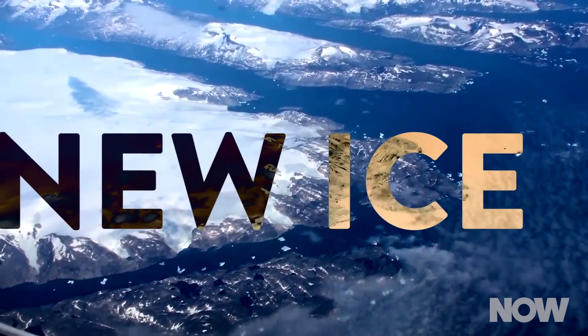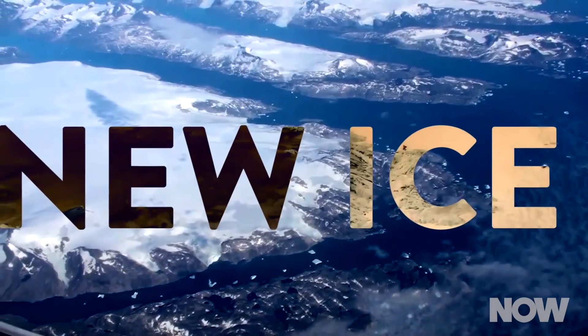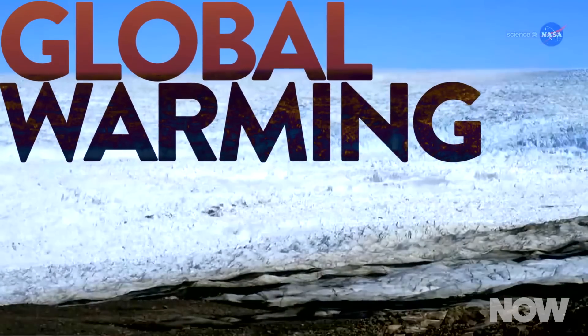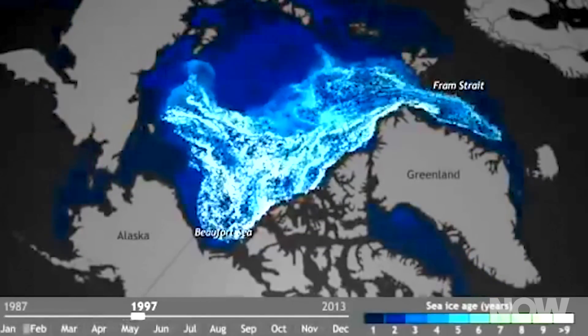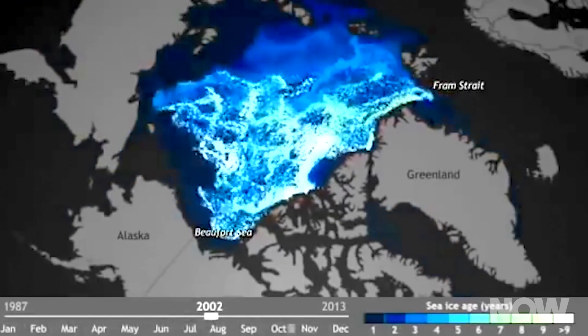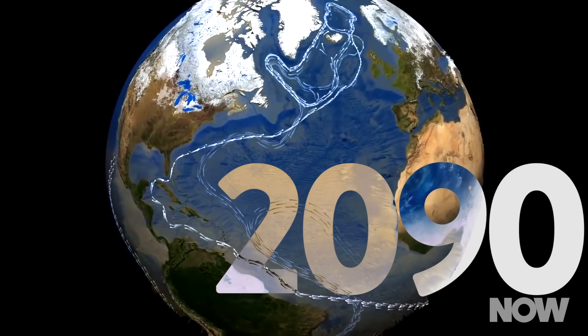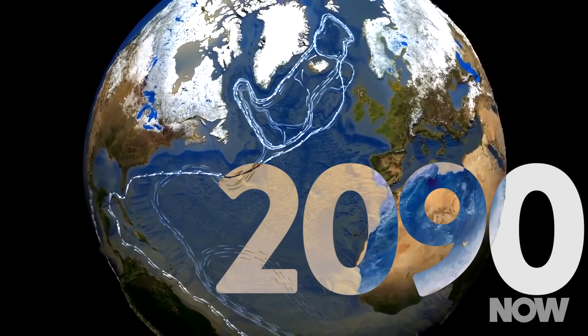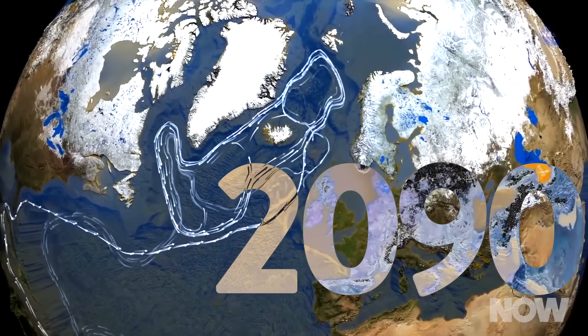Since its construction, more than 25 meters of new ice has formed on top of Project Ice Worm. But global warming is poised to reverse this trend. If the Earth continues to warm at its current rate, it won't be long before the ice melts in Greenland are greater than the annual snow it receives. By 2090, the exposure of the facility would be irreversible, according to research published in the journal Geophysical Research Letters.